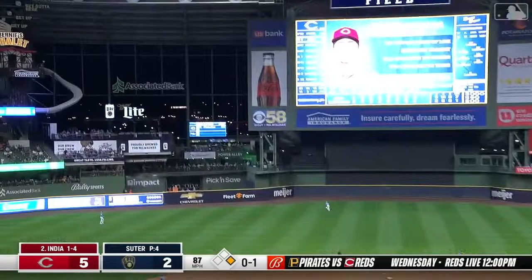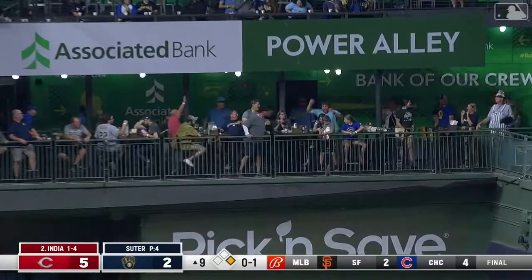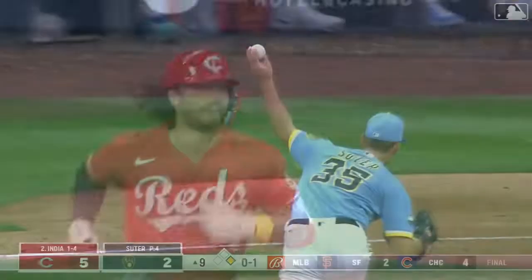India cranks it in the air — that's got big carry to left center field, oh my goodness! It ricochets beyond the walking bridge, on top of the bullpen. India clobbers a two-run homer, his 10th of the year, and the Reds are up a comfortable five-spot. Jonathan India goes right on a hanging breaking ball out over the plate.